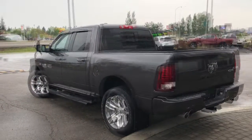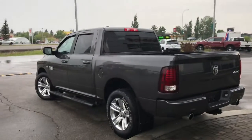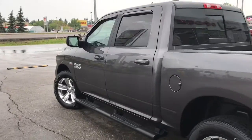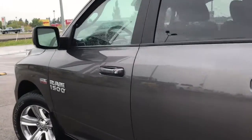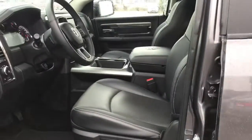Let me grab the keys and show you the inside. On the key fob here we have your unlock, lock, remote start, and panic button. I'll show you how the keyless entry works — you simply put the key in your pocket or bag, run your finger over the handle, and the vehicle unlocks for you. It's a very handy feature to have.